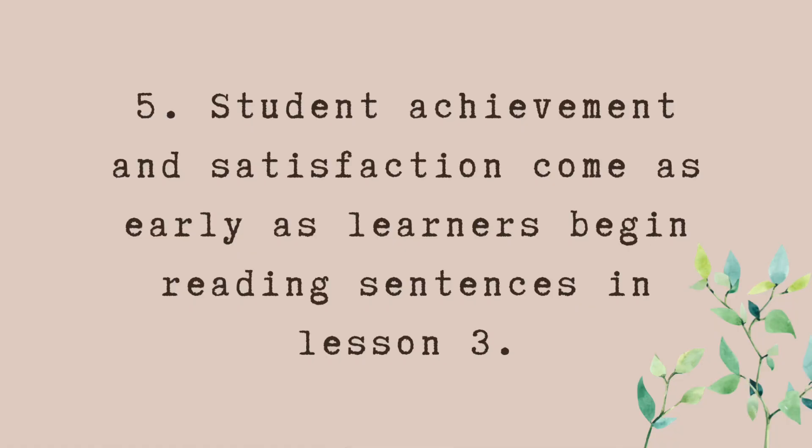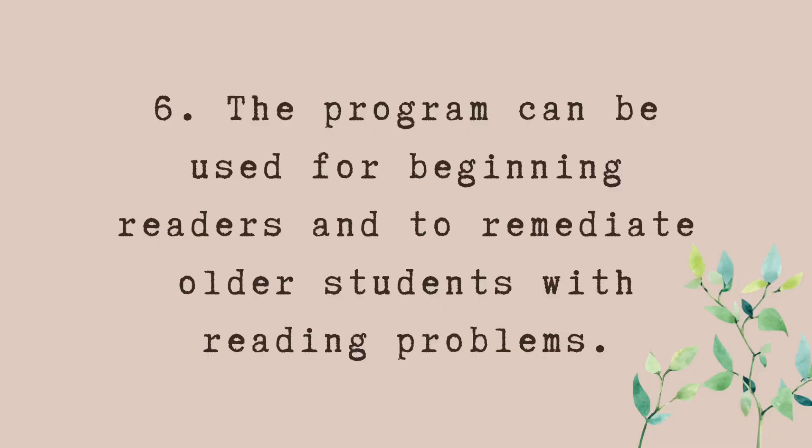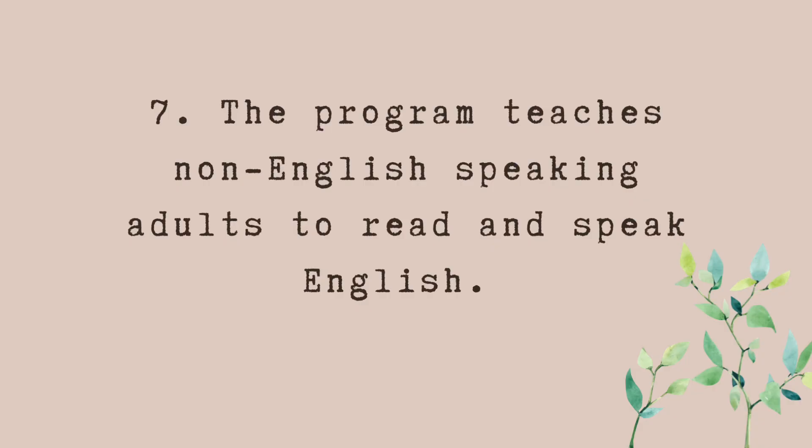The fifth is that student achievement and satisfaction come as early as lesson three when learners begin reading sentences. The sixth is the program can be used for beginning readers or to remediate older students with reading problems. The seventh is the program teaches non-English speaking adults to read and speak English as well.